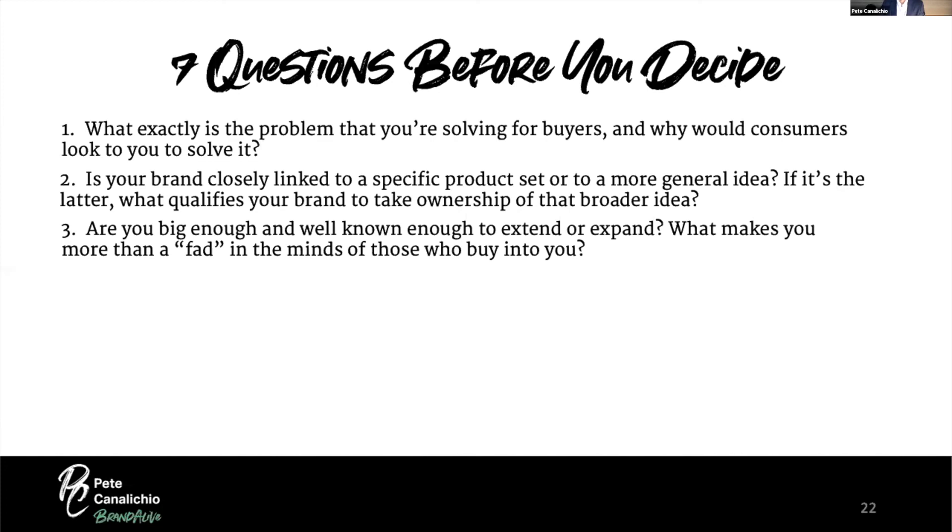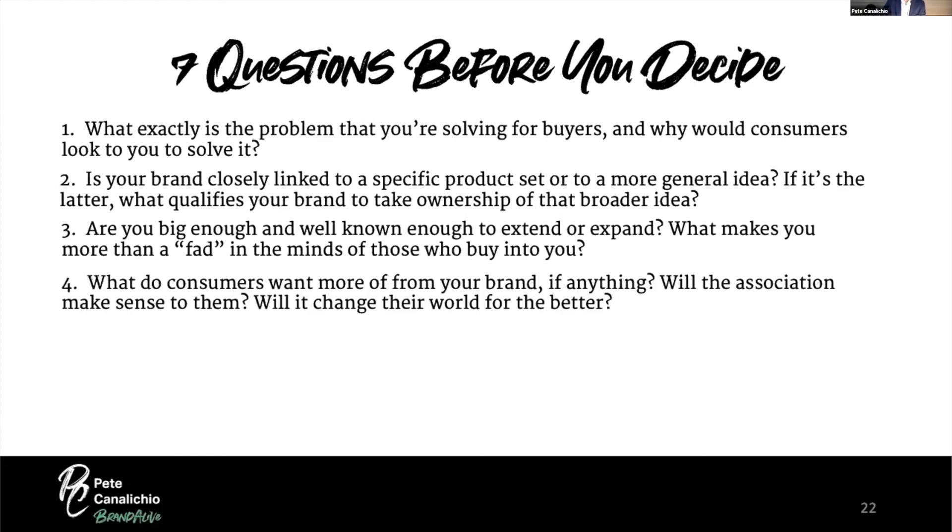Third: are you big enough and well-known enough to expand? I meet with many people who want to license their brand, but their brand isn't even that well known, let alone loved. What makes you more than a fad? Fourth: what do consumers want more of from your brand, if anything? You need to know the answer — if they don't want anything more from you, you cannot expand. But if you know what they want more of, go there — and will that association make sense to the consumer? Remember, it has to pass the smell test.